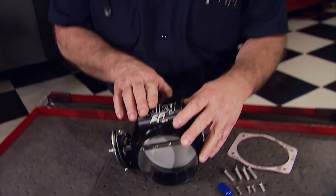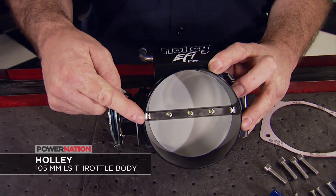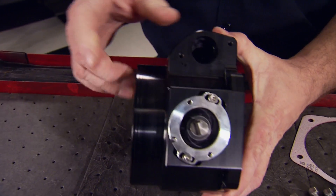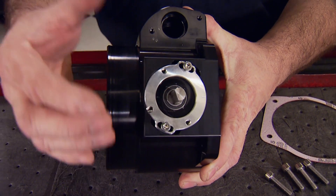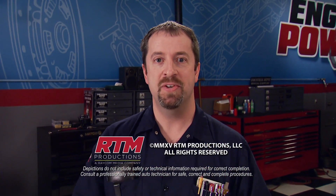For the biggest bore throttle body with the most features for your modified LS, this Holley 105mm unit is set up for cable drive and has a tapered bore for increased low-speed drivability. It's packed with features like an idle bleed adjustment screw and an innovative TPS clocker adjustment that allows the TPS to be rotated back into the ECU's idle voltage range. It's even set up for cruise control. The price of all of this high-techery is about $450. That's it for us here at Engine Power — we'll see you next time.